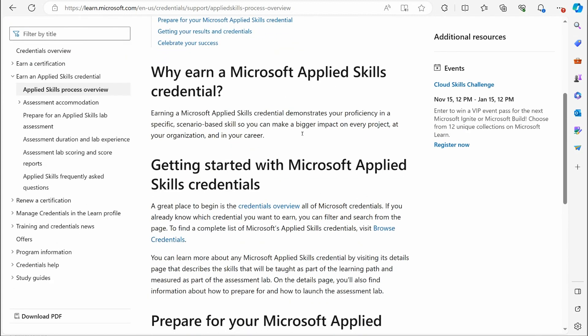So why earn a Microsoft Applied Skills credential? They tell you that this is going to demonstrate proficiency in a specific scenario-based skill. This is very much geared towards a specific skill set and is very hands-on oriented. This is not a broad set of topics like a certification is.